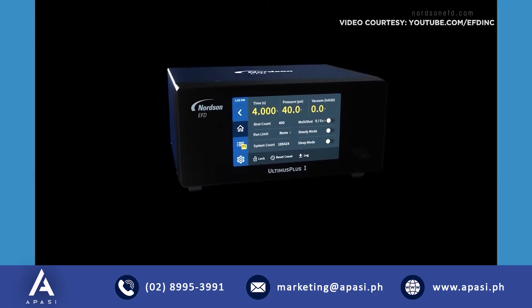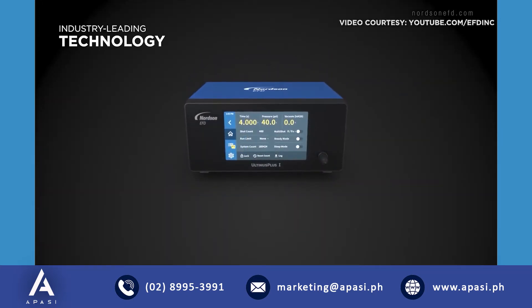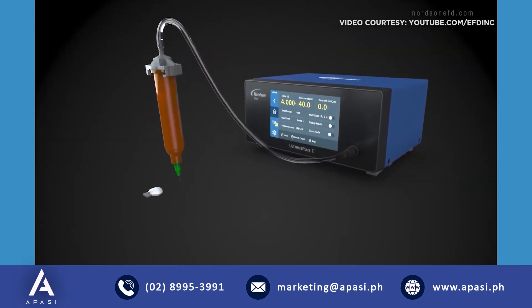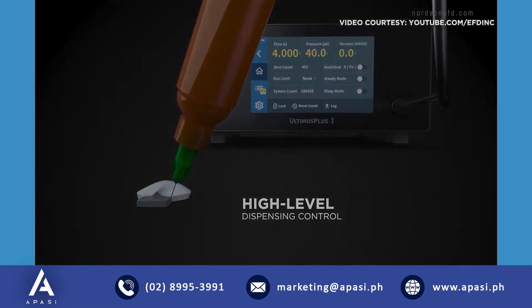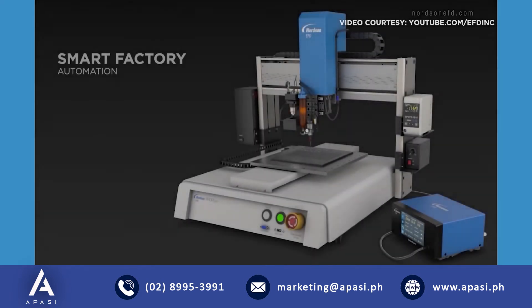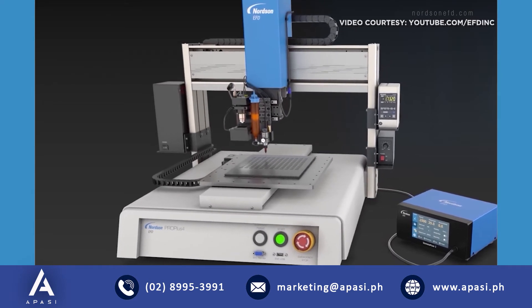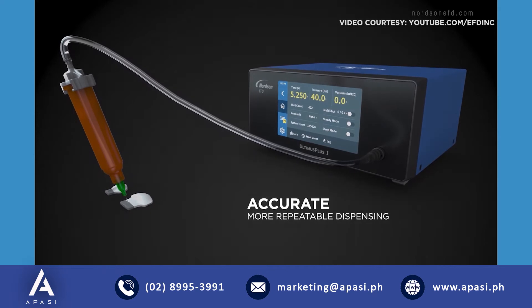Introducing game-changing fluid dispensing with Ultimus Plus dispensers that feature industry-leading technology and deliver a new level of operating ease, plus the highest level of dispensing control. Train your operators in seconds with an intuitive touchscreen interface, or centralize your system with advanced Ethernet connectivity or smart factory automation. Either way, you'll get more accurate, repeatable dispensing results.